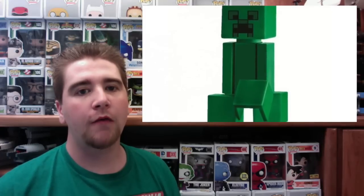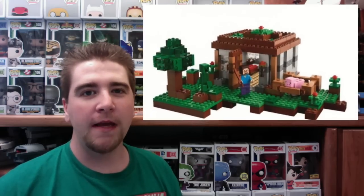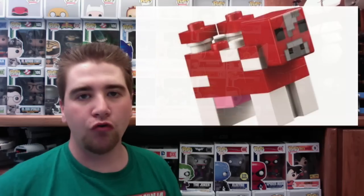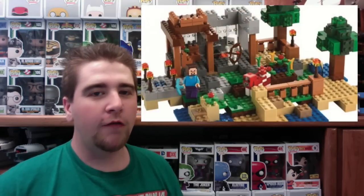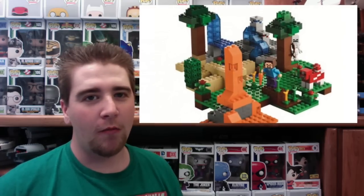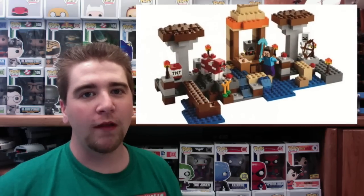I think these will do a lot better than the actual micro-scale Minecraft sets. I really like the micro-scale sets, but I want these a lot more because there seems to be a lot more playability — there's the spider, the zombie, skeletons, Enderman, the Ender Dragon, mine carts, and actual tools like pickaxes and swords. You even get diamond armor on Steve with the helmet and everything.